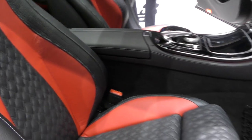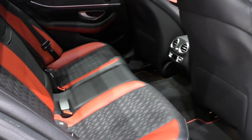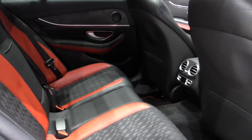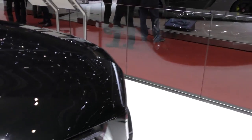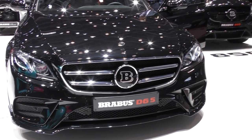Everything is very nicely done with beautiful leather, even on the doors. This E-Class is black and red matching, even in the rear. Very nice. And the front is slightly changed with the Brabus logo.